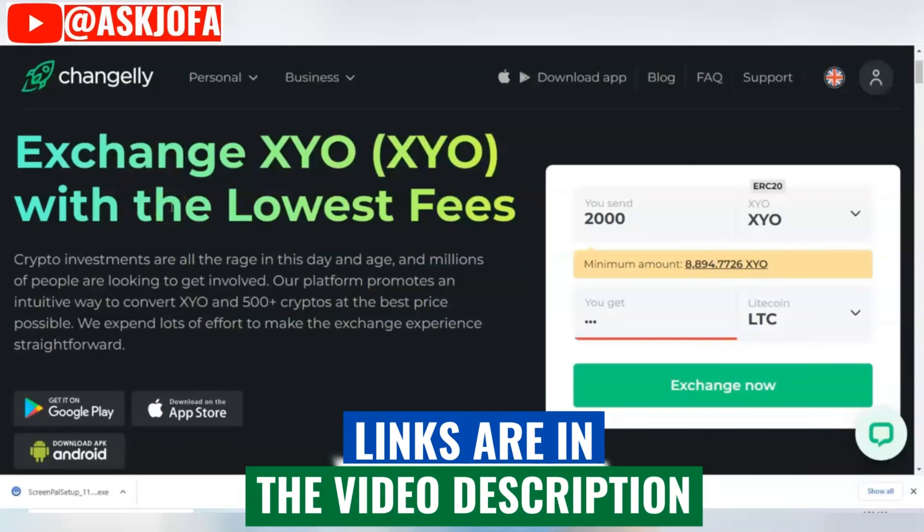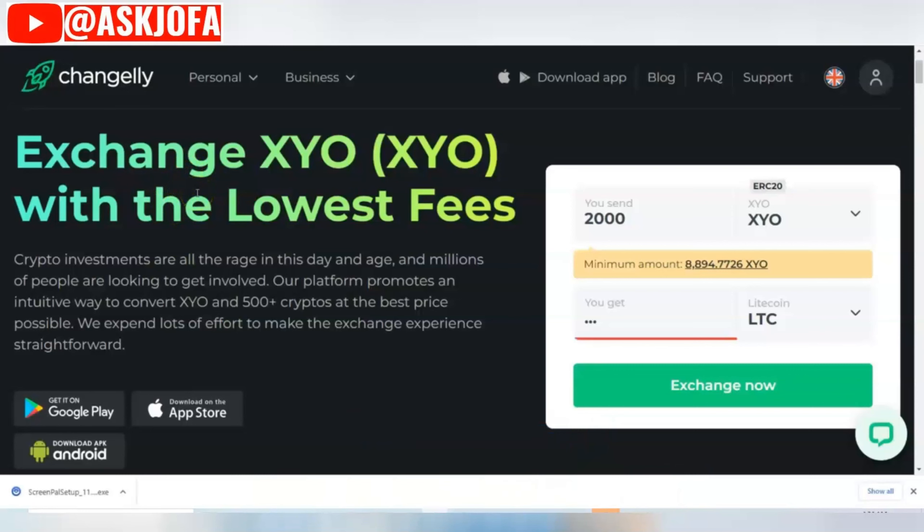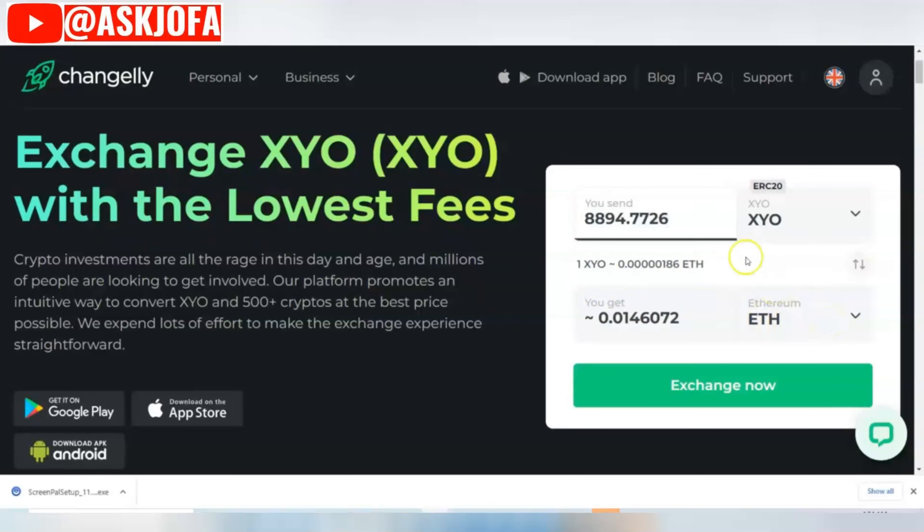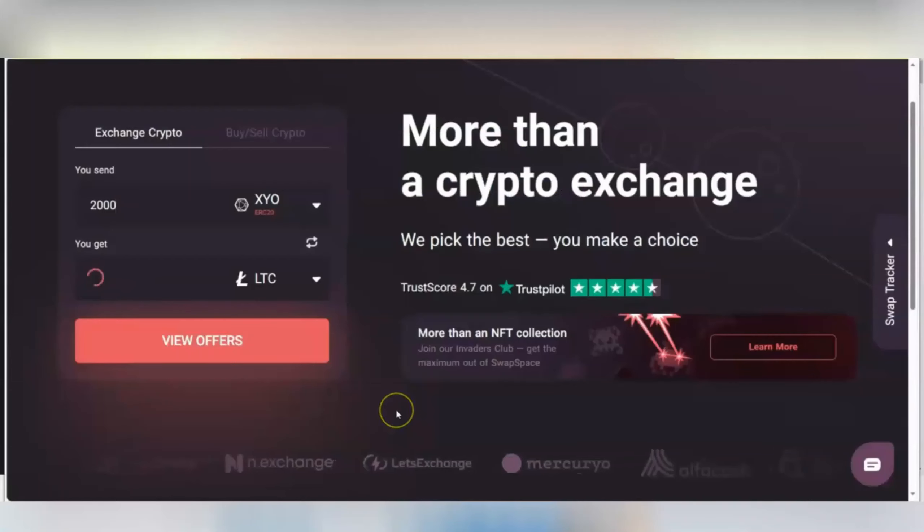The next platform, as an alternative to Coinbase for changing SYO crypto, is Changelly. Changelly is a very popular crypto exchange platform — you can see it shows exchange SYO with the lowest fee. All you need to do is select where the coin is going. The destination crypto you are converting to will determine the minimum SYO required. For example, a SYO-to-Ethereum conversion now requires over 7,000 SYO — you can see that 7,500 SYO will give you a corresponding amount of Ethereum. You will see the Changelly link below the description.